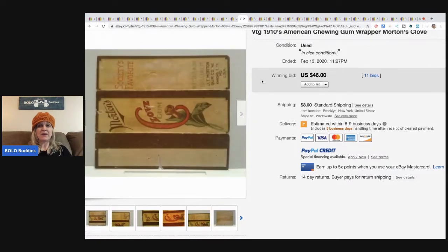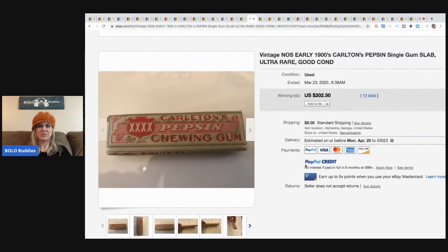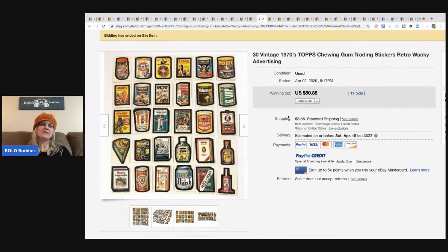Has anybody ever been lucky enough to find this? Carlton's Pepsin - these are the chewing gum trading stickers from the Wacky Packs. Some of these stickers individually can go for over a hundred dollars. Go check out Profit Monsters on YouTube - he has a video on this, and I also featured him on my channel with a video on Wacky Packages.